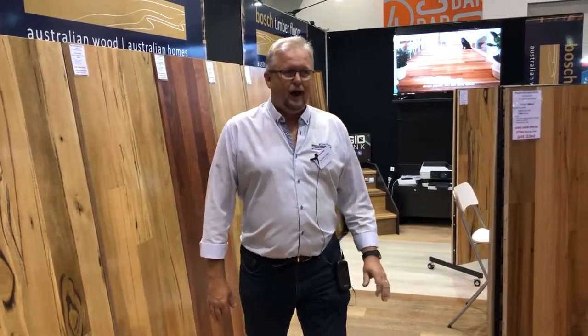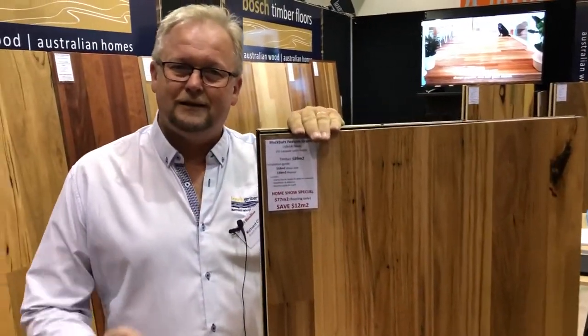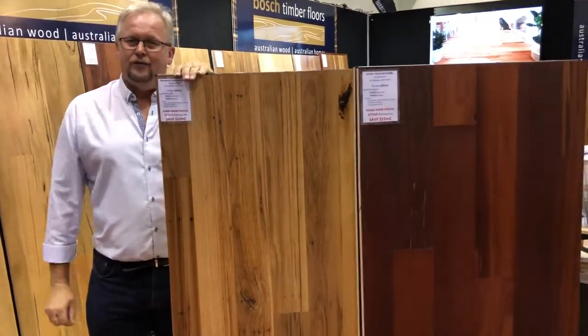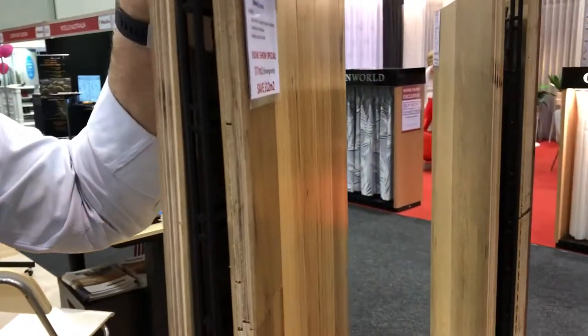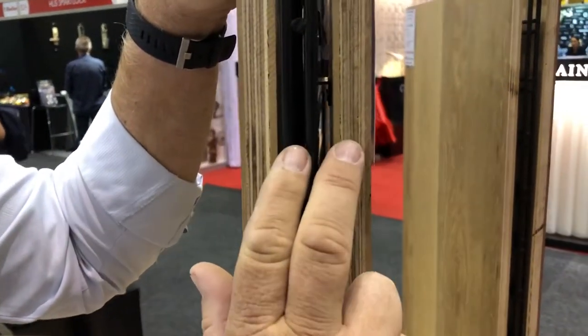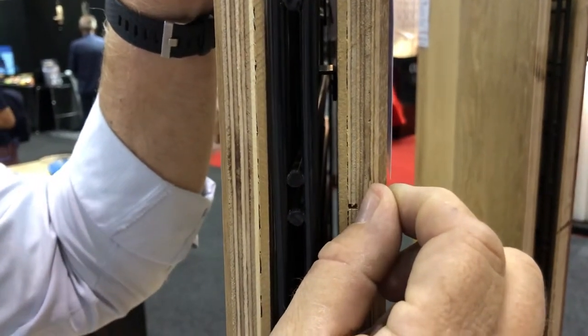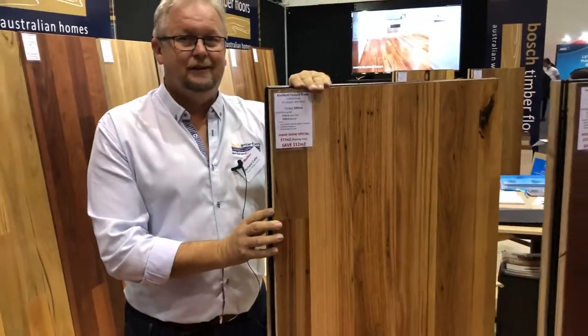The other products we've got are our Engineered. Engineered is a real timber, but instead of being solid all the way through, it's got a 3mm wear layer on the top. So 3mm means it's a little bit more stable and a little bit more cost-effective for you, but you can see there the ply and that 3mm wear layer makes for a great timber floor. We've got a huge range of colours, designs and sizes in the Engineered.